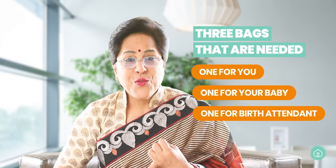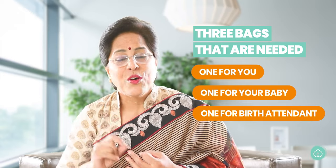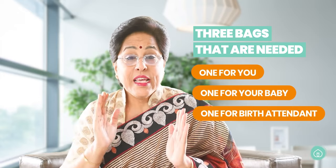When you are going to the hospital, there are a few very important essential things that you need to carry. I generally advise that after 38 weeks you must pack your bags and keep them ready, so that when you have signs of labor you just pick up and walk. There are three bags needed: one for you, one for the baby, and one for the birth attendant.